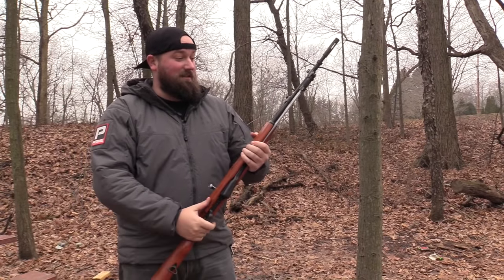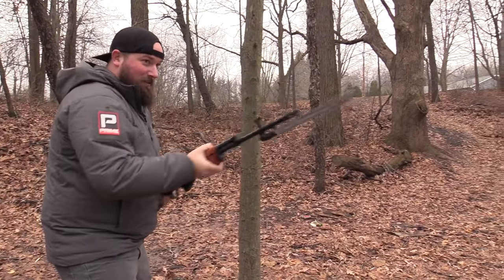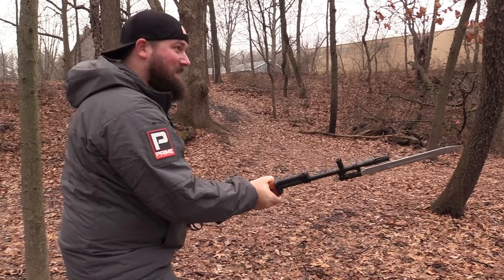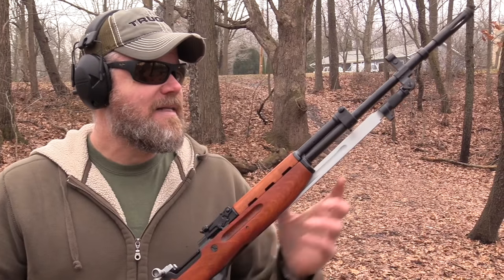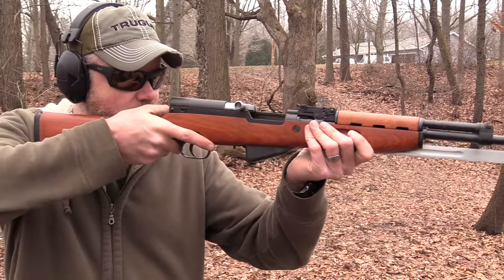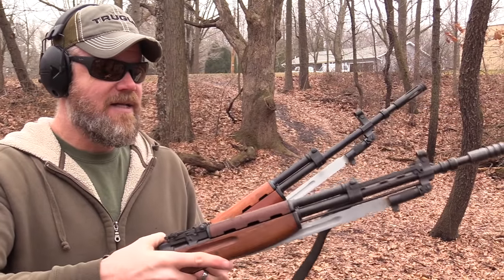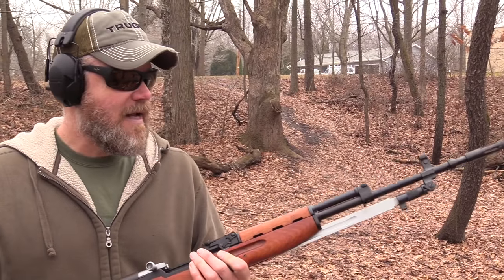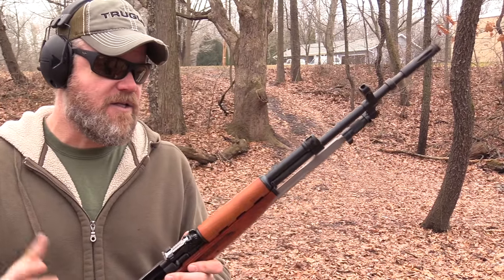Probably my favorite feature of the SKS is the integrated bayonet — it allows you to practice bayonet drills just like we did in the Marine Corps: thrust, vertical butt stroke, horizontal butt stroke, and the slash. This particular example of the Yugo SKS is a little bit handier and not as muzzle heavy, which makes sense because it doesn't have as much metal hanging out over the front end. It just shoulders and points really nicely and feels like a more conventional SKS, definitely a little quicker and faster handling.